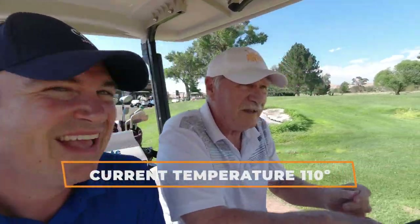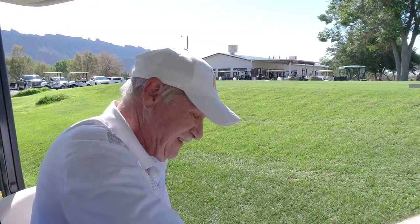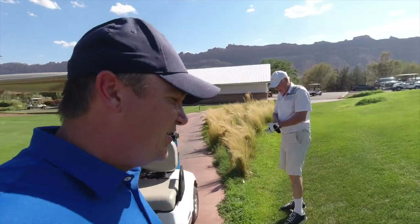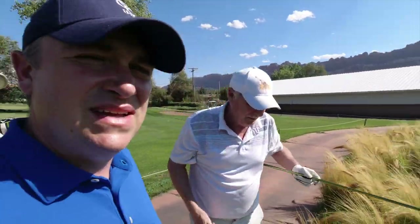Have you ever played in 110-degree heat? It's a first — 73 years on earth, 65 of them at least playing on golf courses, and never anything like this. Not only are we playing for family pride, but we should play for a burger — whoever picks up the dinner tab. Okay, we're playing nine holes at Moab Golf Course.